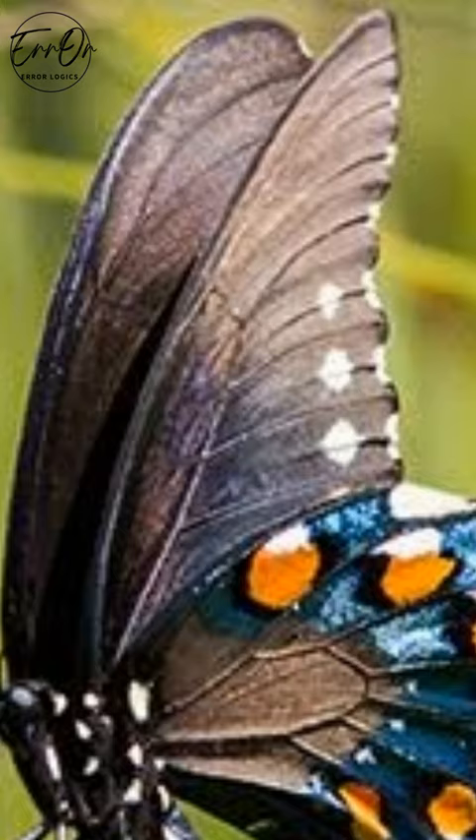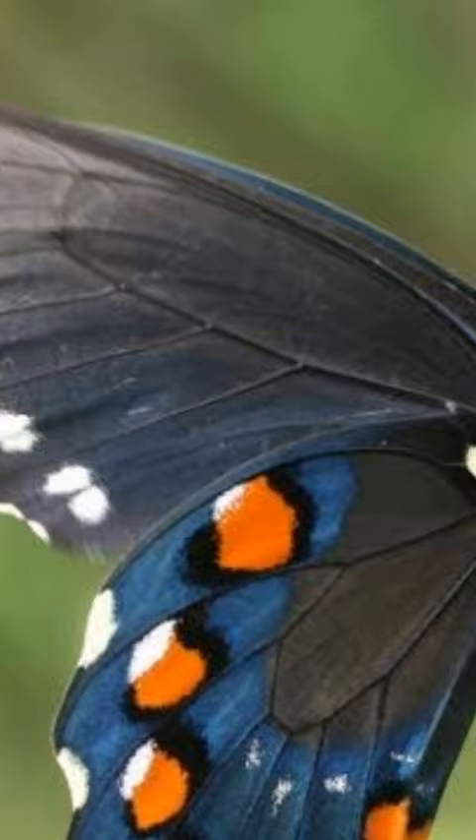Interestingly, there are species of pipevine that are dangerous even to the caterpillars, and the female pipevine butterfly has to be careful where she lays her eggs.